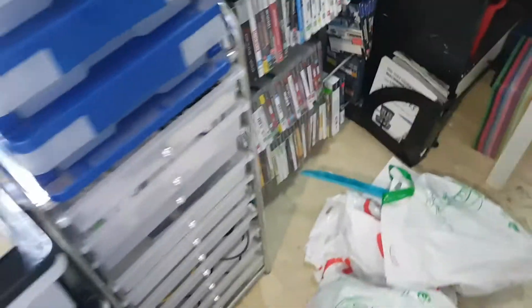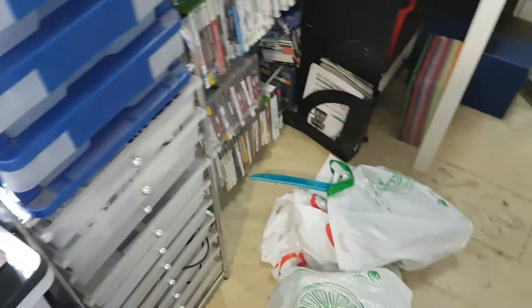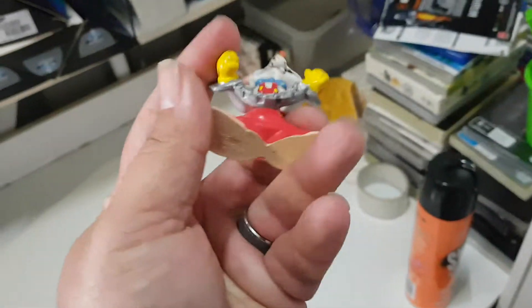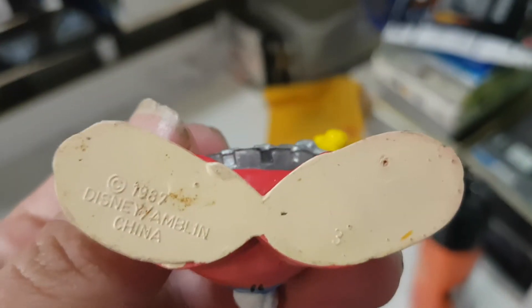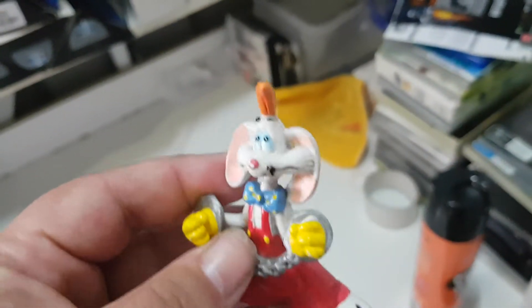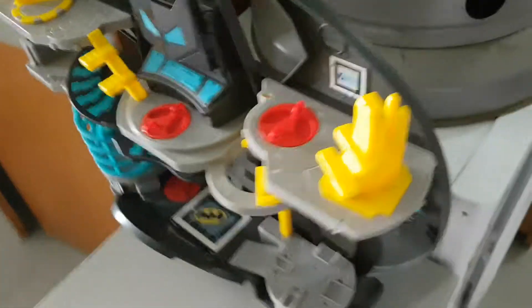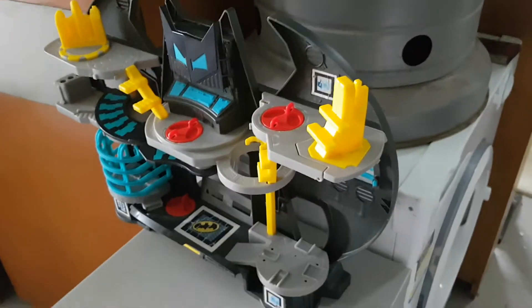There's some other stuff in here. This is the first thing I found — an original 1987 Roger Rabbit. It's just a nice little bonus, but there are heaps of little bonuses in these bags. And before I forget, this came with it too — it's like a Batman play center, so that was part of it.